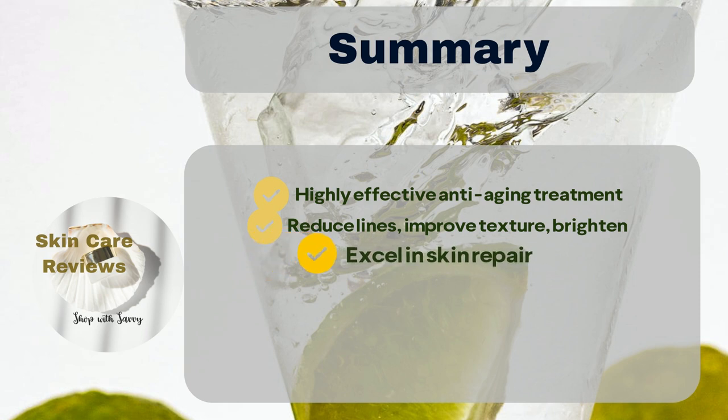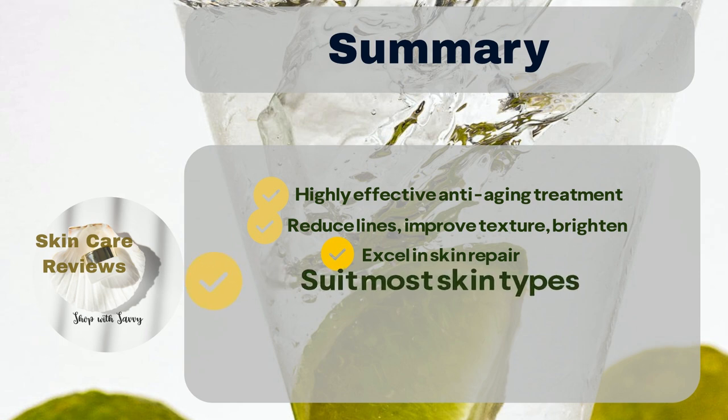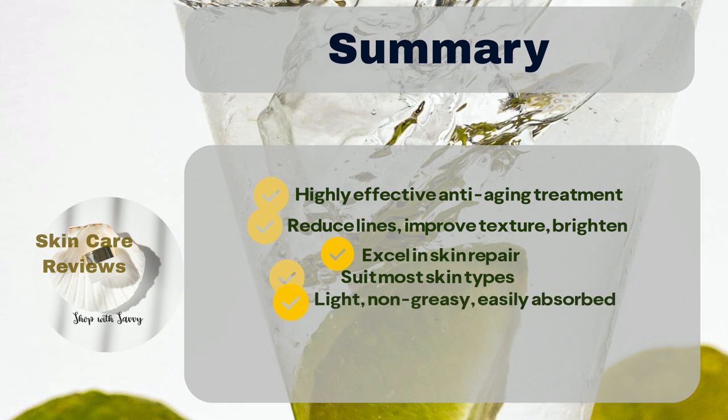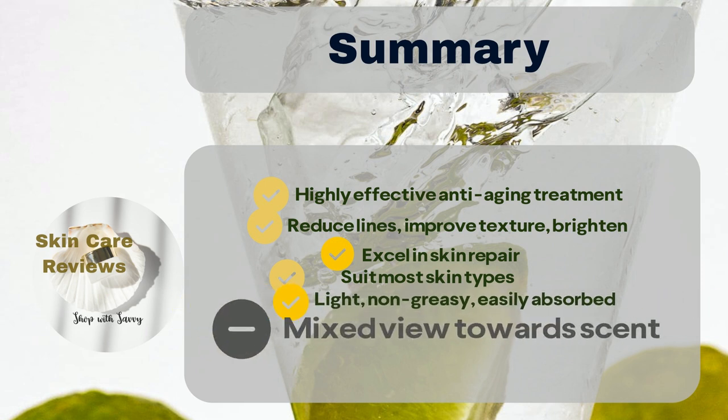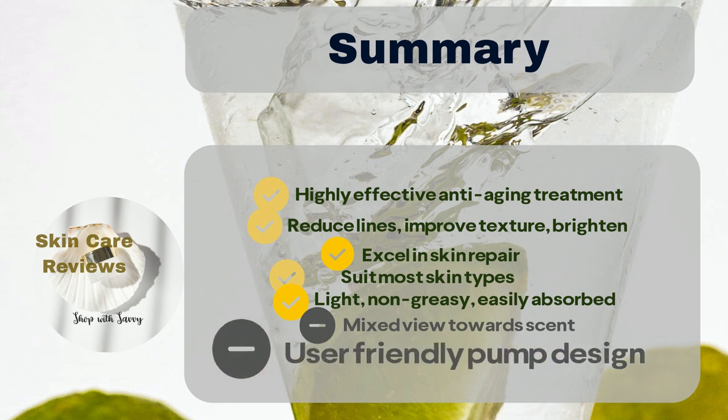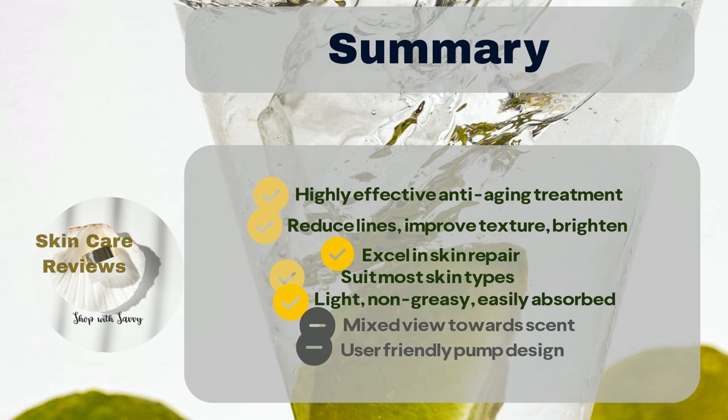Although rare cases of skin irritation have been reported, users generally find it suitable for most skin types, including sensitive and acne-prone skin. Appreciated for its lightweight, non-greasy texture that is easily absorbed. Most users also enjoy its scent, with some expressing a preference for a fragrance-free option. The pump design is praised for its user-friendly nature, although a few users have reported issues with pump malfunctions.